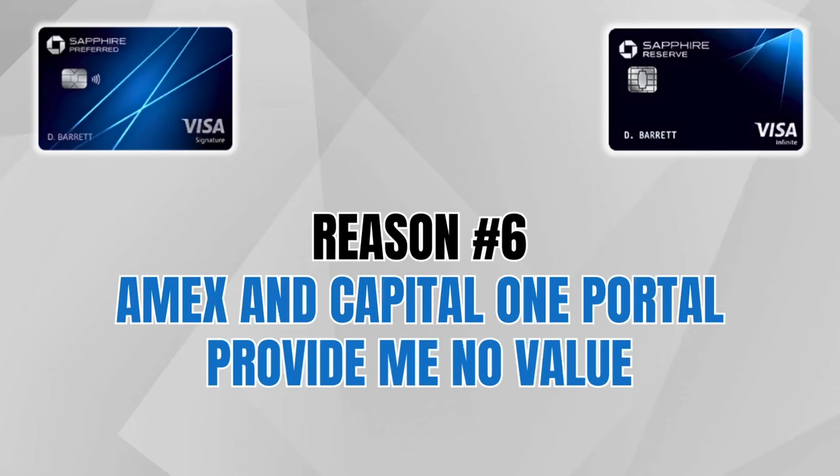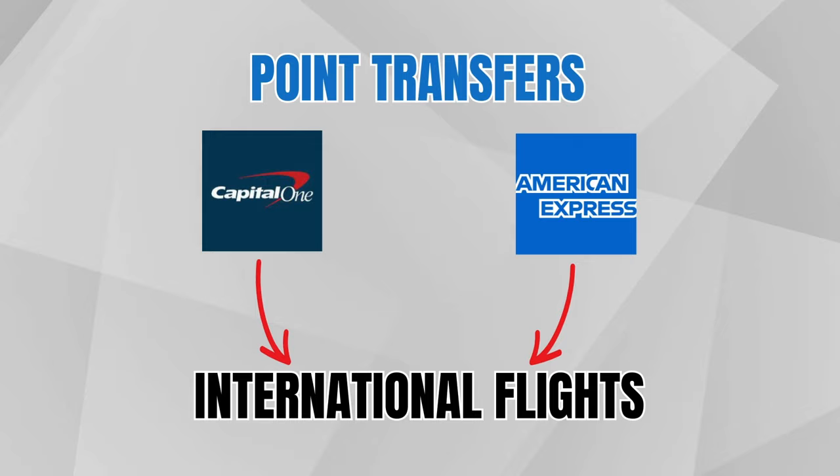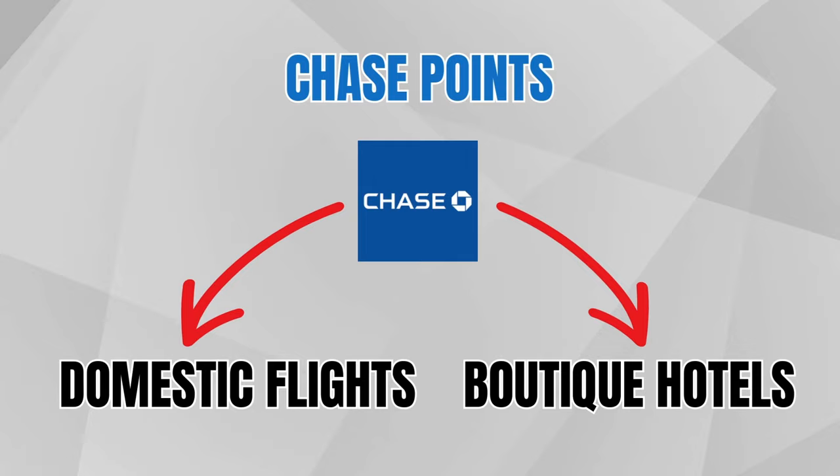Point number six is that the American Express and Capital One travel portals provide me basically no value. I get one cent per point maximum through those portals. With the Sapphire Reserve at 1.5 cents per point, that's an interesting opportunity. My thinking is to use Amex points and Capital One miles to transfer out to international airline partners for business class flights, and then use Chase points through the travel portal for domestic flights and boutique hotels around the world.